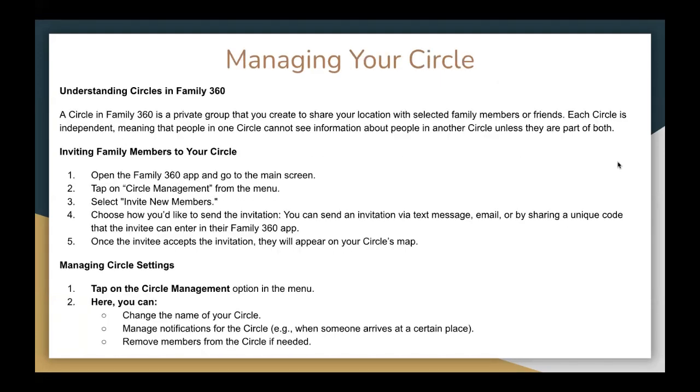So how to manage your circle? First, understand what a circle is in Family360 — it is a private group that you create to share your location with selected family members or friends. Each circle is independent, meaning people in one circle cannot see information about people in another circle unless they are part of both. To invite family members, open the Family360 app, go to the main screen, tap circle management from the menu, select invite new members, and choose how you'd like to send the invitation — by text message, email, or a unique code they can enter in their Family360 app. Once they accept the invitation, they will appear on your circle's map.